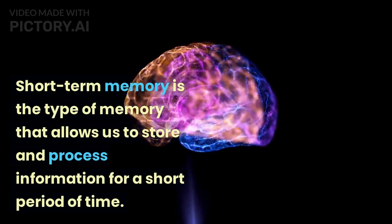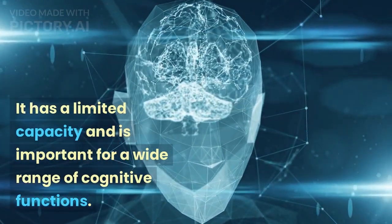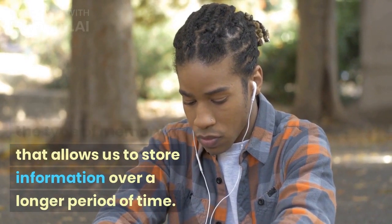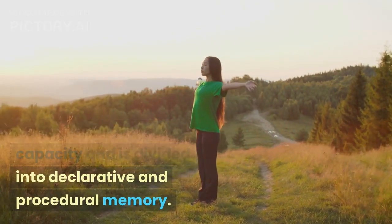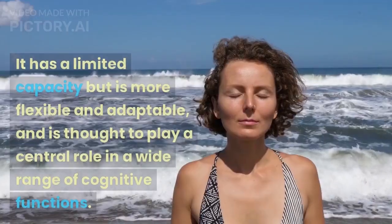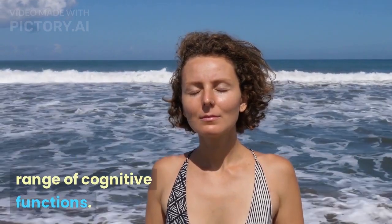Short-term memory allows us to store and process information for a short period of time, and has a limited capacity important for a wide range of cognitive functions. Long-term memory allows us to store information over a longer period of time, with a much larger capacity, divided into declarative and procedural memory. Working memory allows us to store and process information for immediate use, with a limited capacity but more flexibility and adaptability, playing a central role in many cognitive functions.